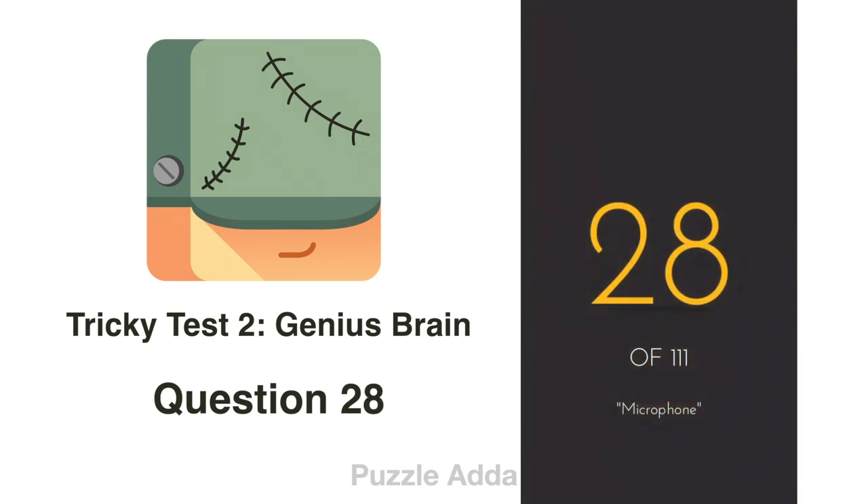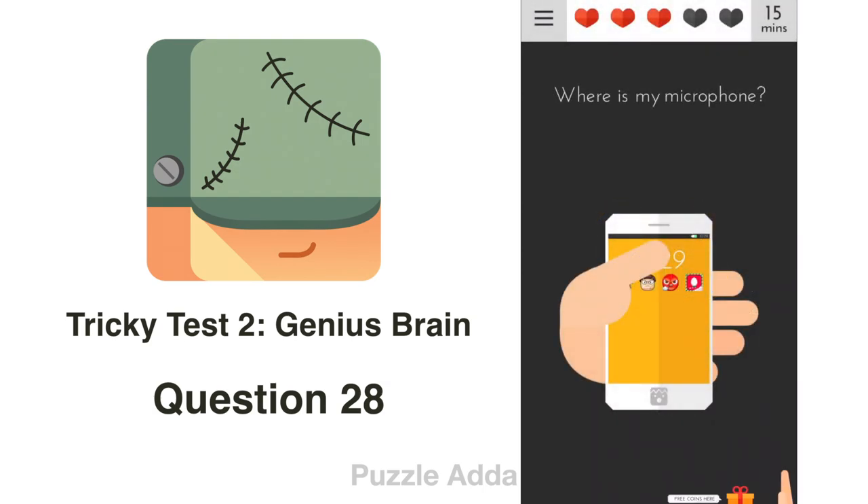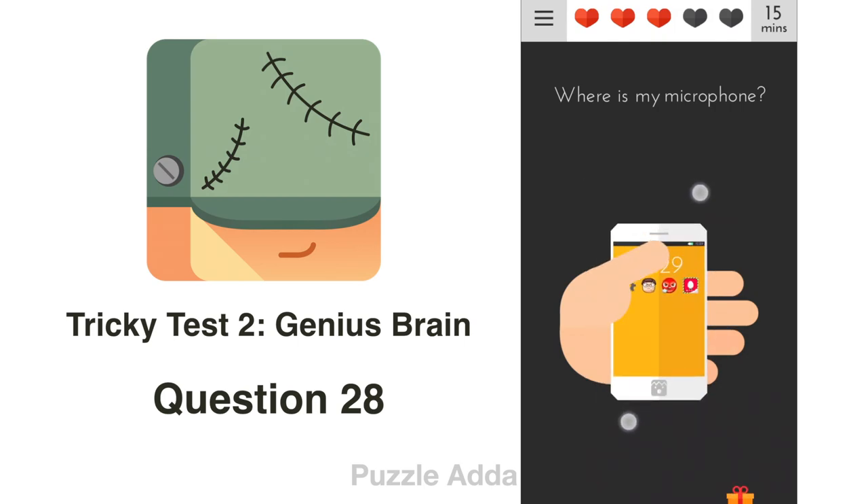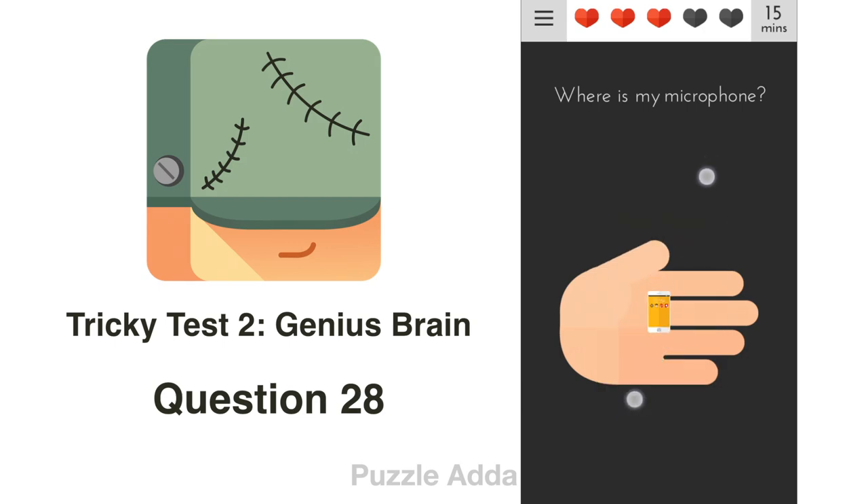Question 28: Where is my microphone? They are asking where is the microphone, but 'micro' and 'phone' don't have a hyphen — it's one word. That means we have to find the micro (small) phone. We can enlarge and shrink the phone, so we have to make the phone micro.